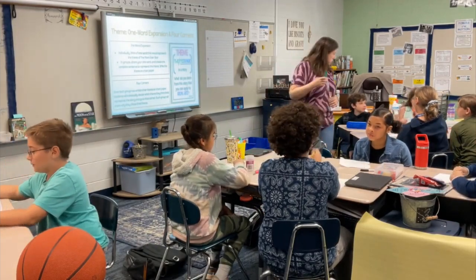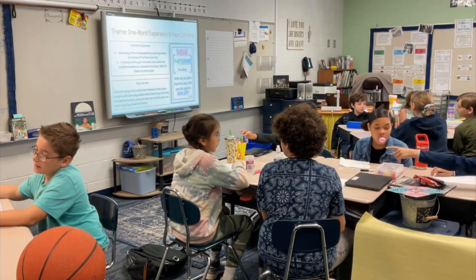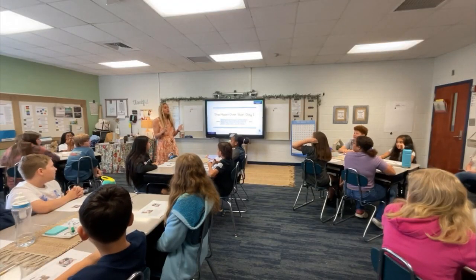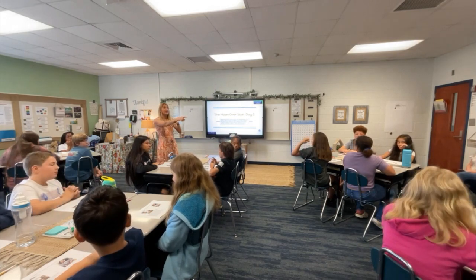Teaching Fellows is a state-funded scholarship program that recruits talented high school seniors pursuing teaching careers in South Carolina. Among the many rigorous demands of the program, we are also responsible for creating opportunities for professional development to refine our teaching skills further.